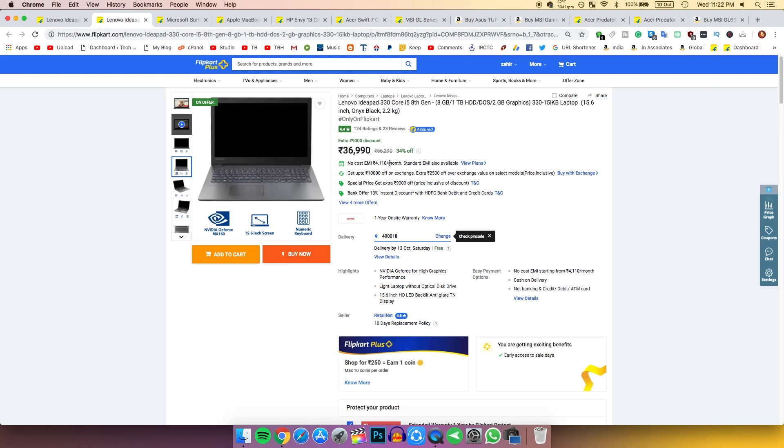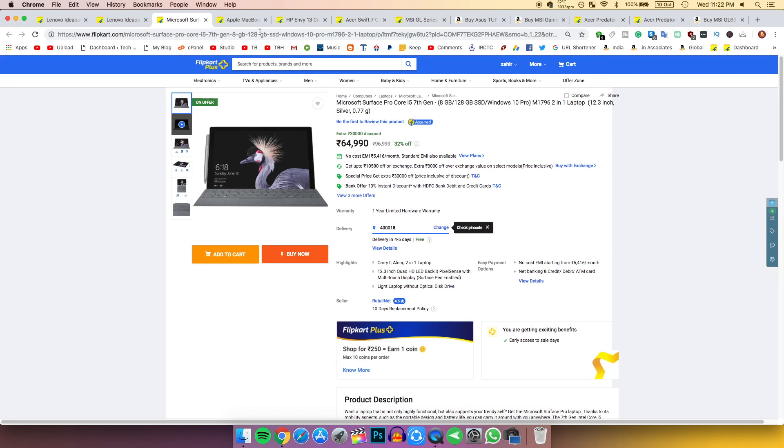You can play some really good games on low to medium settings on this laptop, which is really nice. You are also getting a 9,000 rupee discount. If you want thin and light, let's move on.